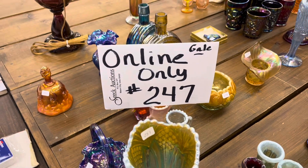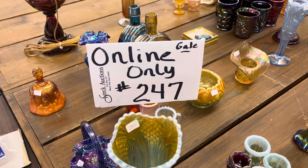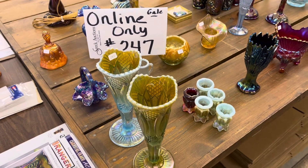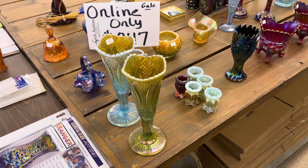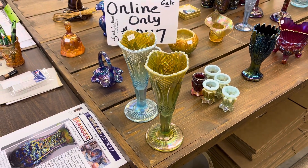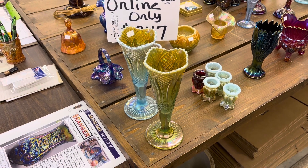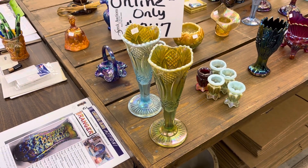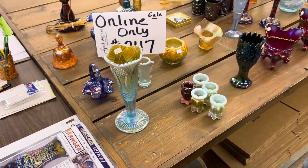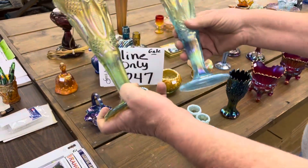This is the last video of the Gale I-Course Collection Online Auction, number 247, covering lots 251 to the end. It's all contemporary, and our knowledge of contemporary is just short of being knowledgeable. We don't know a ton — this will be perfect proof: we don't know the pattern name, but you're getting two of them.